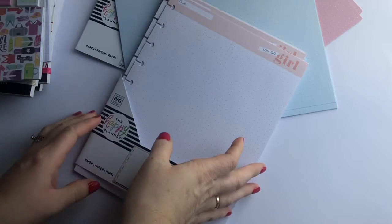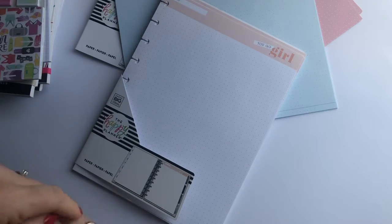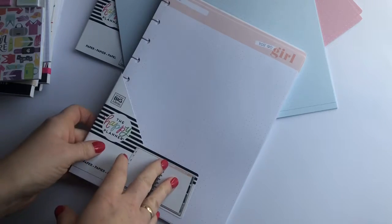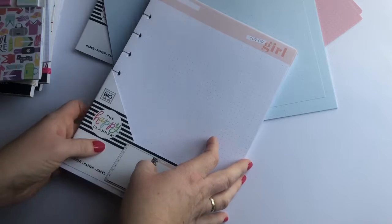Hey guys, it's Bethany with Plan with Bethy Dean and I am bringing you the haul that I picked up at Michael's over this last weekend when they had a really good sale right after Christmas.